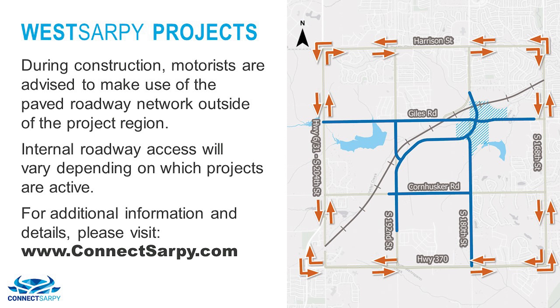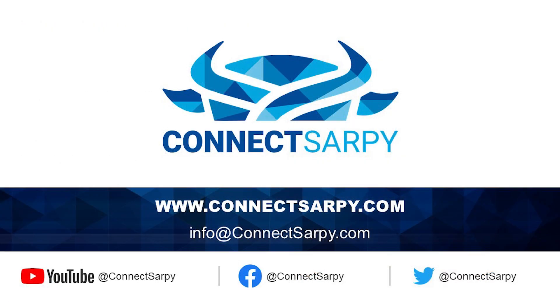We appreciate your patience as we work to meet the existing and future transportation needs of Sarpy County. Thank you again for joining us for this West Sarpy project update. As always, we will continue to post project information, notices of construction, and progress photos on the project website, ConnectSarpy.com. Check out our other project videos on the ConnectSarpy YouTube channel, and follow us on Facebook and Twitter at ConnectSarpy for more information.